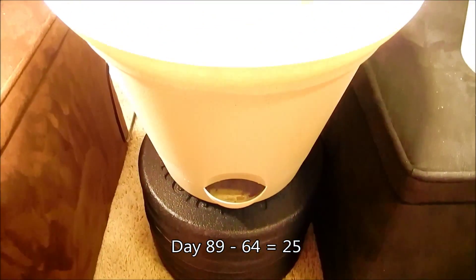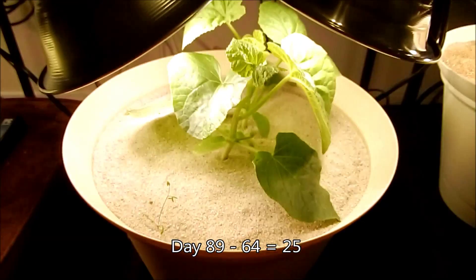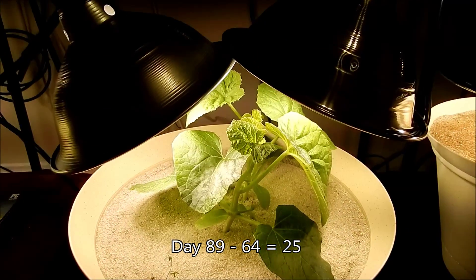All right, it's day 89, or actually day 25 for these two seedlings. Things are going really well.